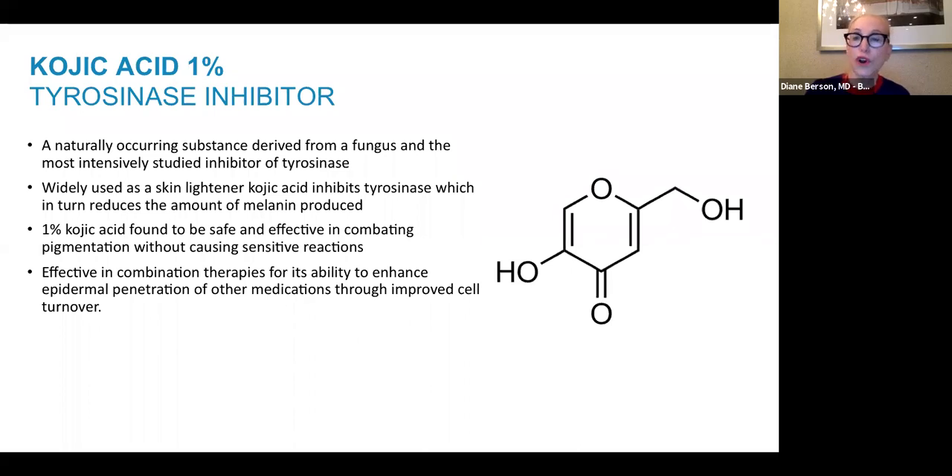Discoloration Defense also contains kojic acid, which inhibits tyrosinase the way hydroquinone does but is a little more gentle on the skin. It's a naturally occurring substance derived from a fungus, widely used as a skin lightener, and it works very well in combination with the other ingredients.